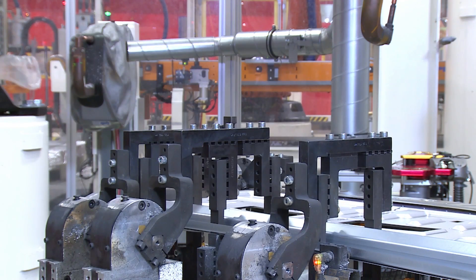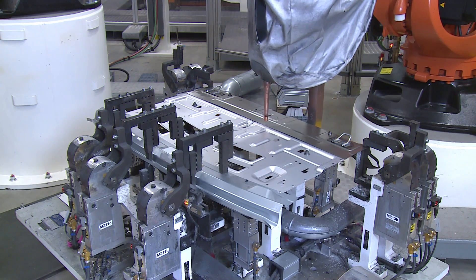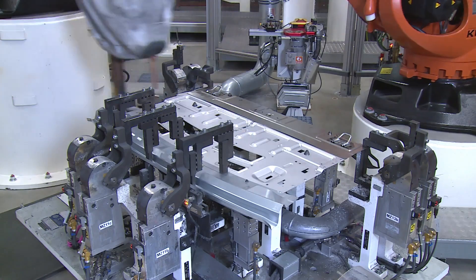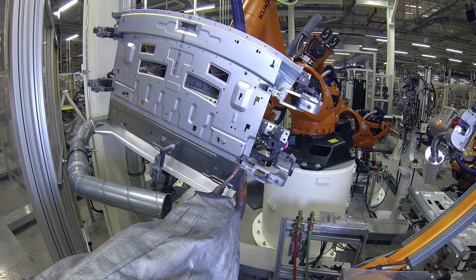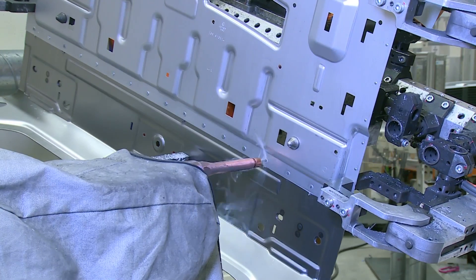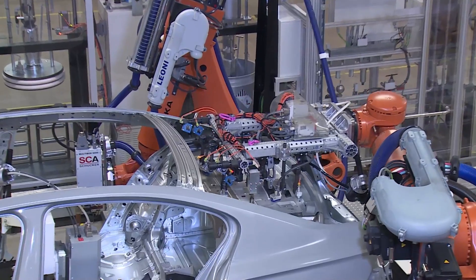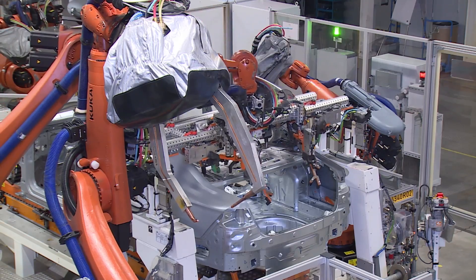Next, some of the REW spots are joined using a conventional welding gun. A robot feeds the now fastened component through a stationary welding gun which welds the remaining REW spots. After this, the parcel shelf is fed to the main body line and fitted into the car body.